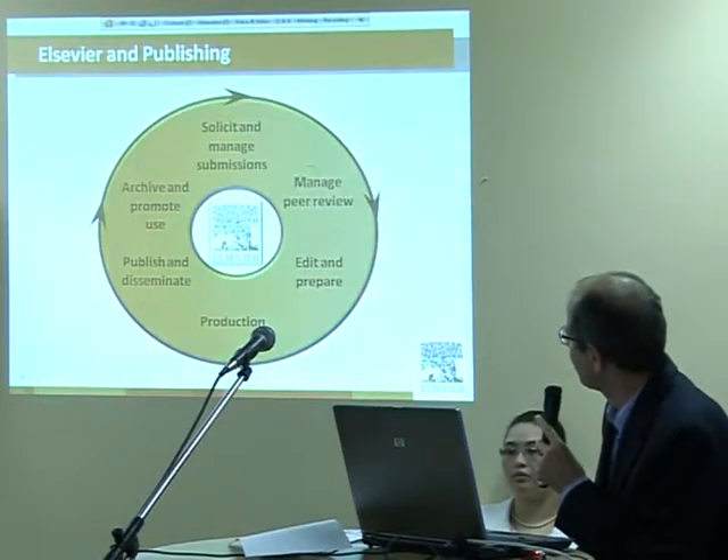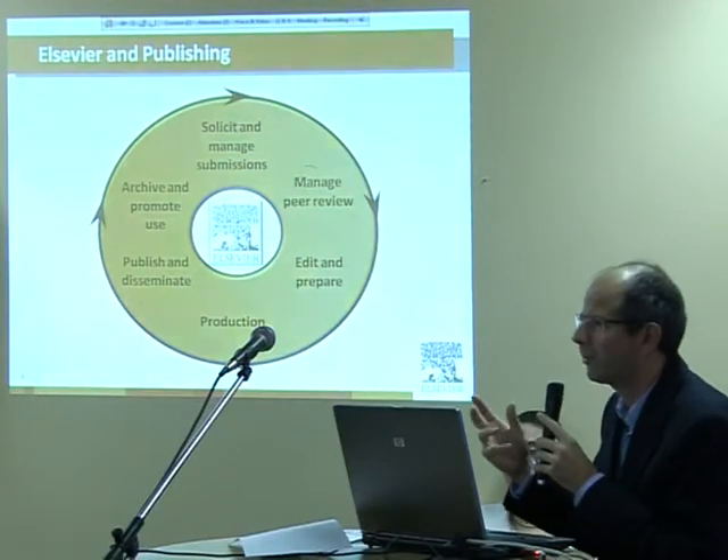After a paper gets accepted, we do the technical editing.